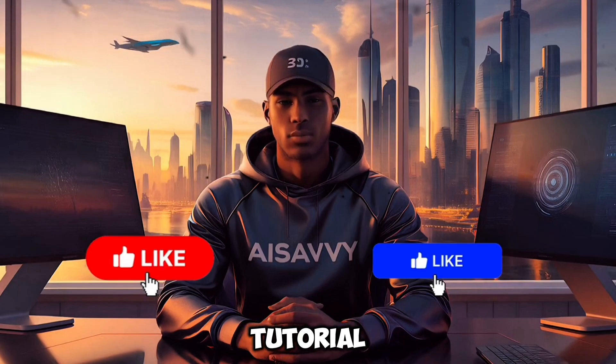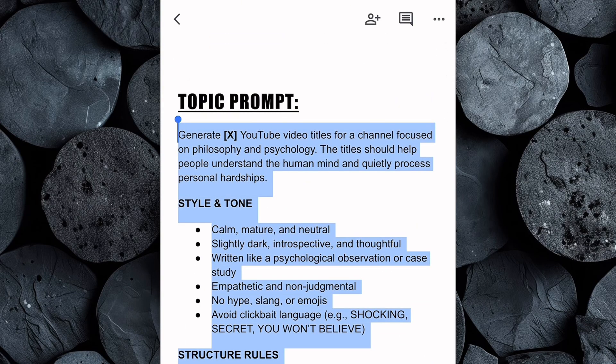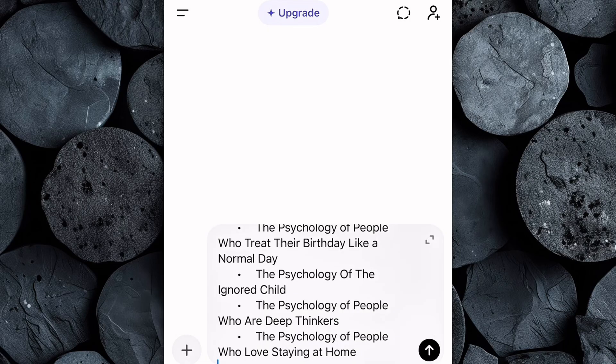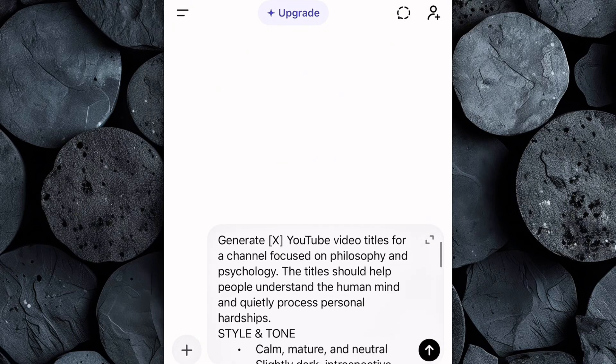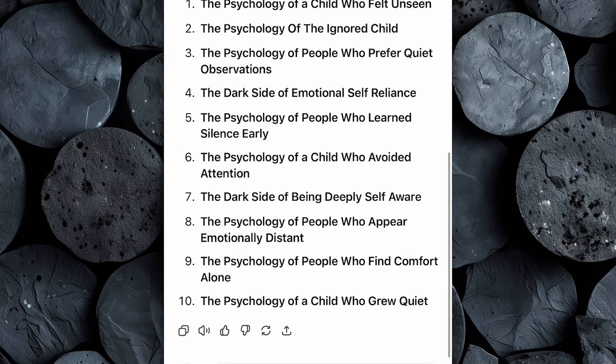Head over to the Google Doc and copy the full topic prompt provided there. Once you have it copied, open your preferred AI writing tool — for this tutorial I'm using ChatGPT, but any AI text generator can work just as well. Paste the prompt directly into the chat box, then make one simple adjustment: specify how many YouTube video ideas or titles you want the AI to generate. Hit enter, and within seconds the AI will produce a complete list of high-engagement, click-worthy YouTube titles for this niche.